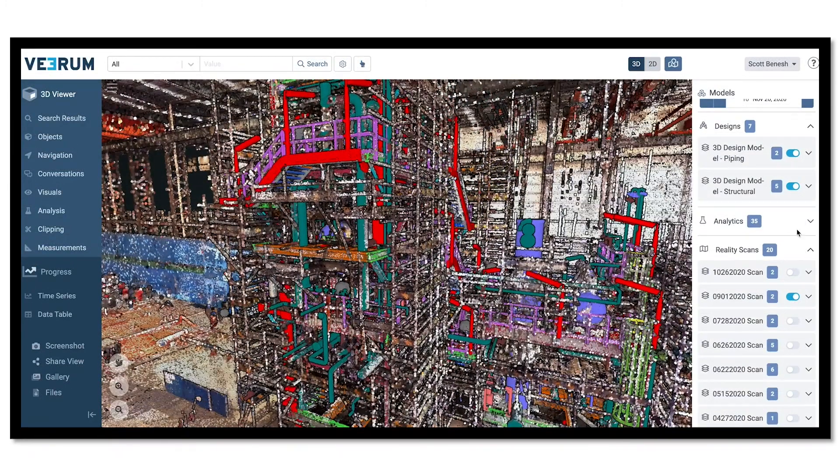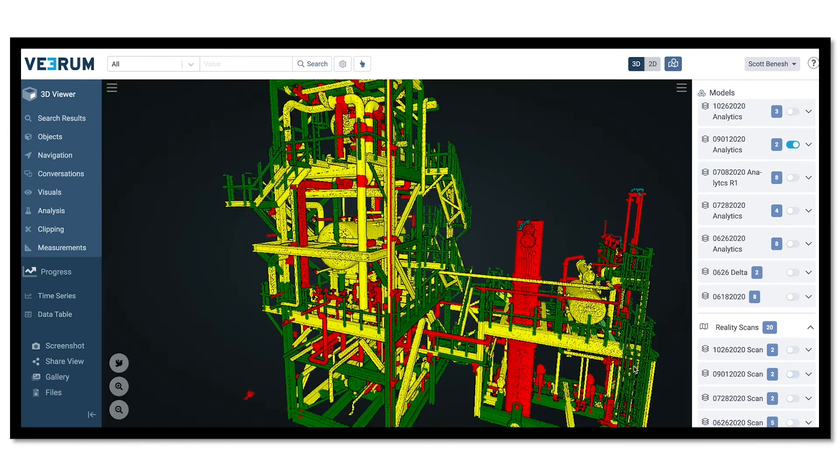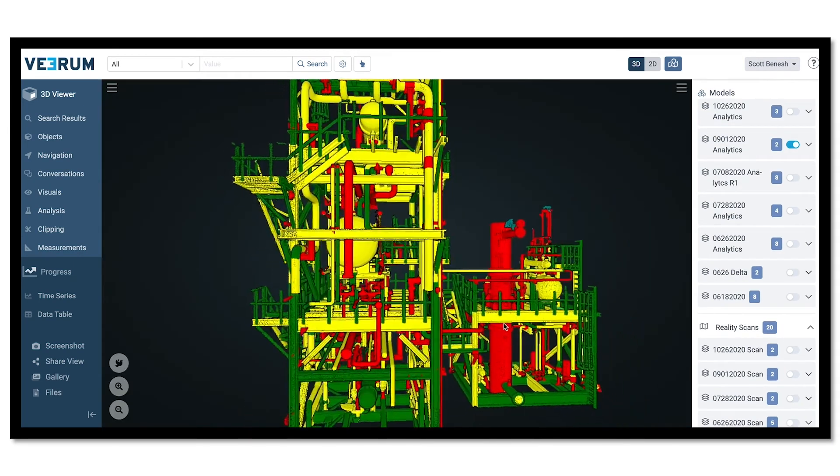Components are color-coded based on installation status. Red is not installed. Yellow is installed but out of tolerance. Green is installed and in tolerance.